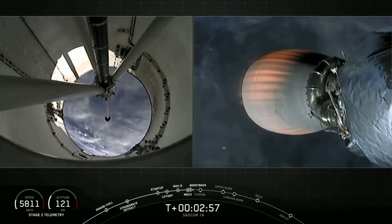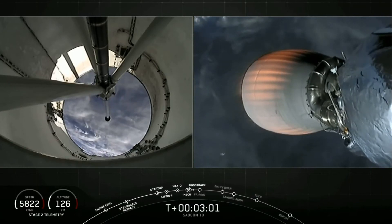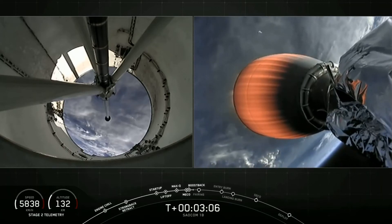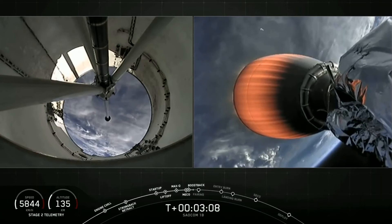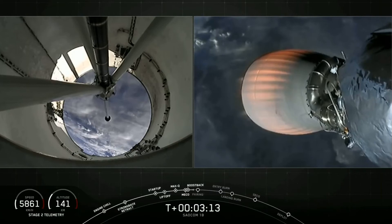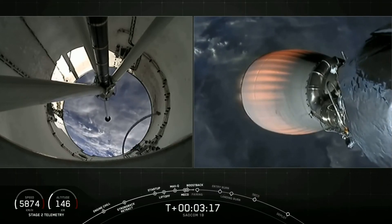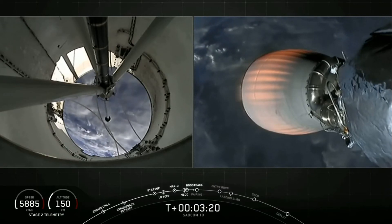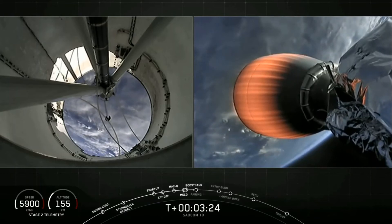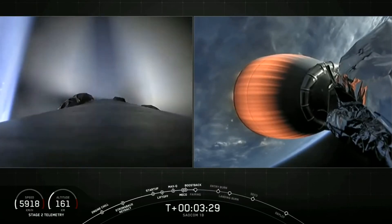Coming up next in about 20 seconds, that boostback burn will end and then we'll have fairing deployment. Stage 1 boostback shutdown. The boostback burn has successfully ended. Our two fairing halves will now jettison to expose the satellites to space.